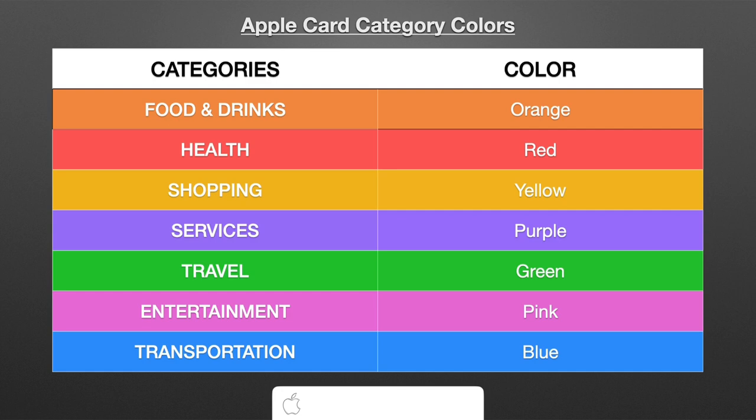And then you have Transportation — that's going to be blue. That's your bus fare or gas purchases. But that's kind of questionable because sometimes transportation can get linked in with food and drinks, which I'll show you later. Transportation is going to be blue for that category.